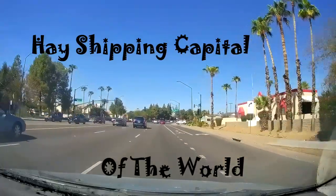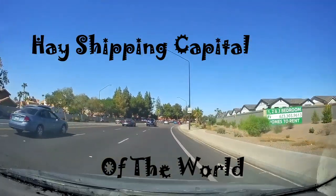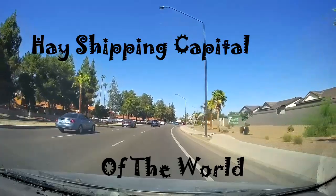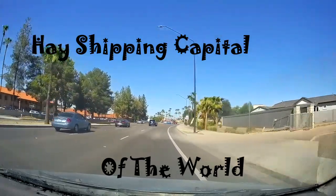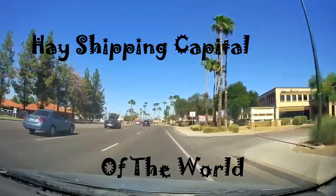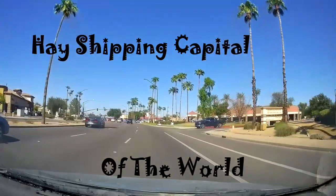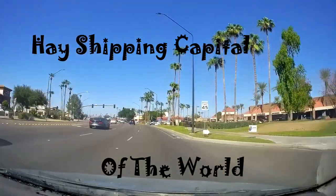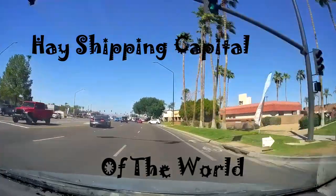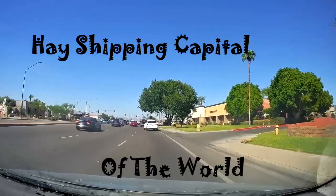That's our biscuit house — biscuits and gravy? Yep. There never used to be anything right here; there used to be a couple of little buildings. This is Baseline? Yep, we're back in Mesa.